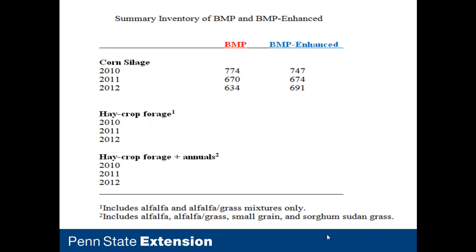Now with three years of data, here's the summary inventory for the BMP and BMP Enhanced scenarios. For corn silage, 2010 had very good yields — about 19 tons per acre, typical for Pennsylvania that year. However, in 2011 and 2012, we felt the drought and unusual weather in Pennsylvania, which started to negatively reflect in our inventory for those years.